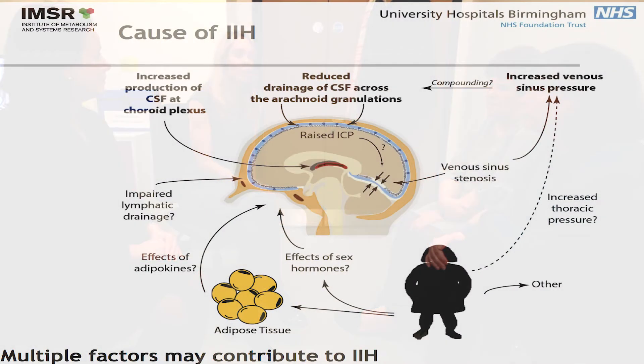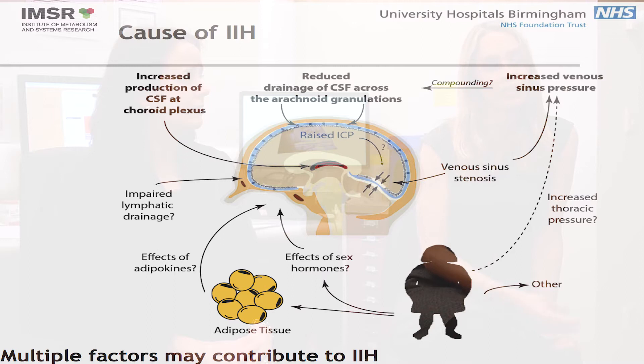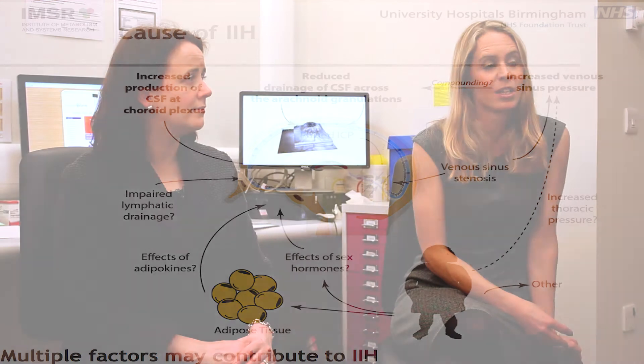A lot of research is going into that. People have looked at whether there are high levels of vitamin A in IIH patients, but that doesn't seem to be backed up in the research at the moment. They've looked at whether it could be inflammation due to the increased weight, but that hasn't been found conclusively yet. And something people are researching now is hormone profiles — are there differences in hormones in IIH patients? There's a lot to learn.